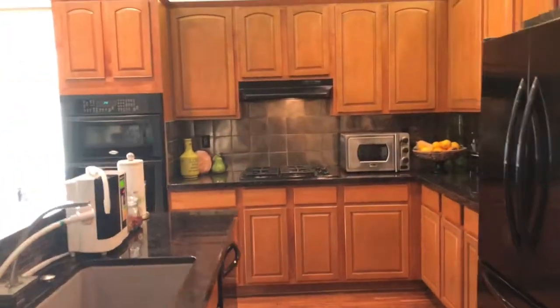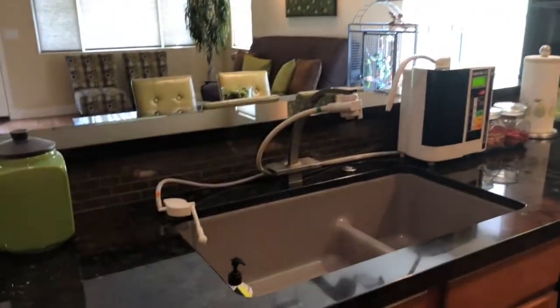The kitchen features a similar backsplash and a nice island, large sink, KitchenAid appliances, as well as a Whirlpool oven microwave combo.